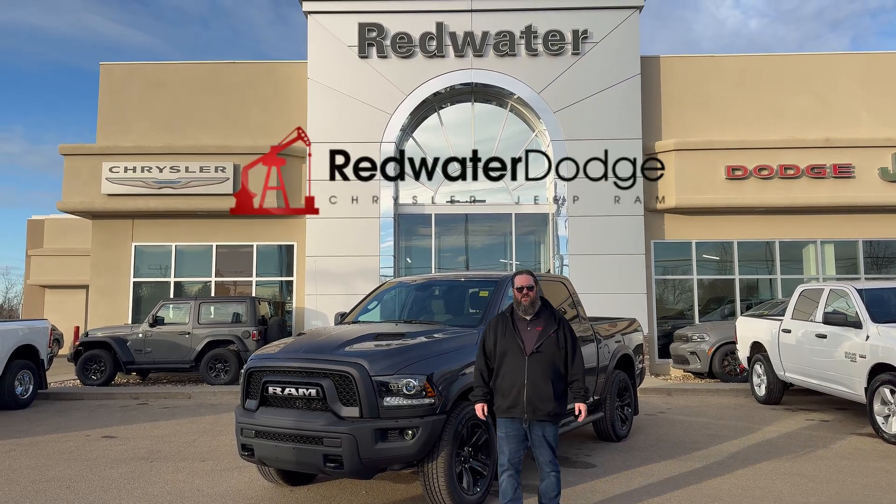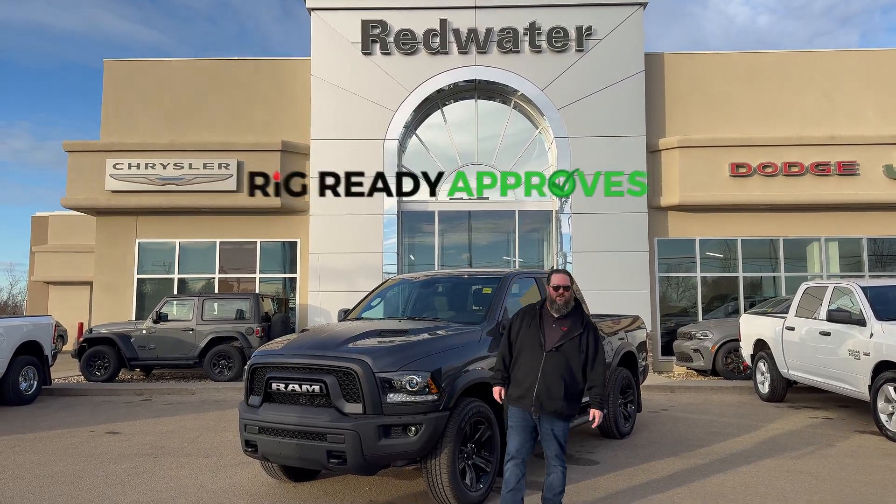Hello folks, Jethro coming to you live from Redwater Dodge, home of the world famous Rig Ready Rams, Rig Ready Approved and Rig Ready Used.